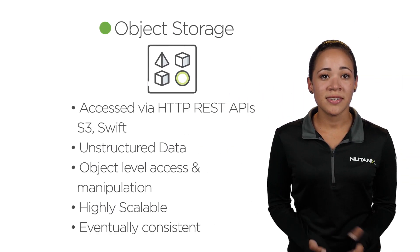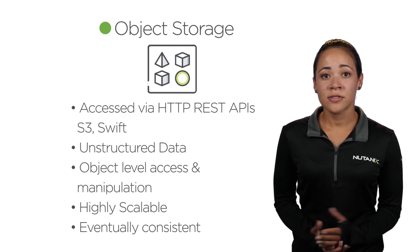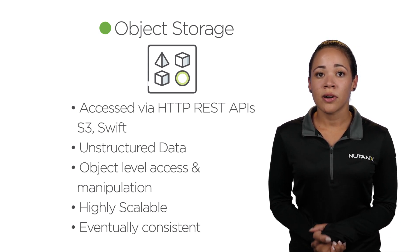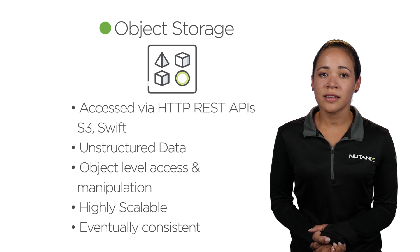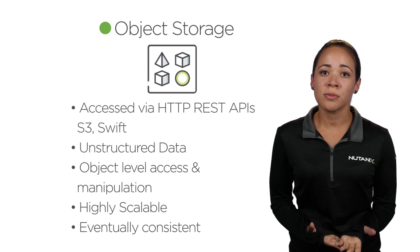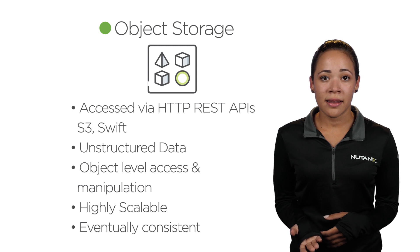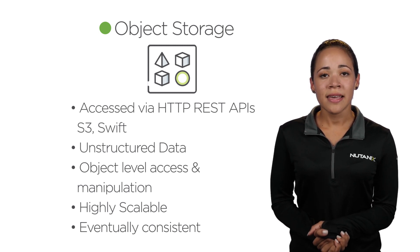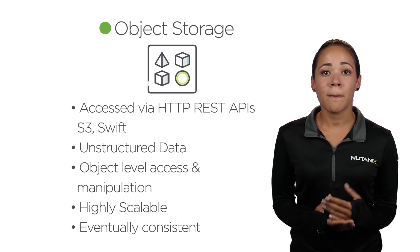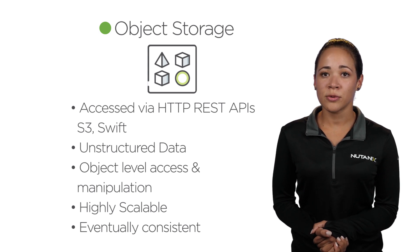Object storage is a completely different approach. Unlike file or block storage, the object storage architecture handles data as objects. Object data is considered unstructured because the data is organized in a flat hierarchy with no directory structures or traditional blocks. Each object is composed of the data itself, metadata, and a unique key, and it gets handled with simple GET and PUT requests. Objects are stored in buckets, which could contain billions of objects, making this a highly scalable solution.